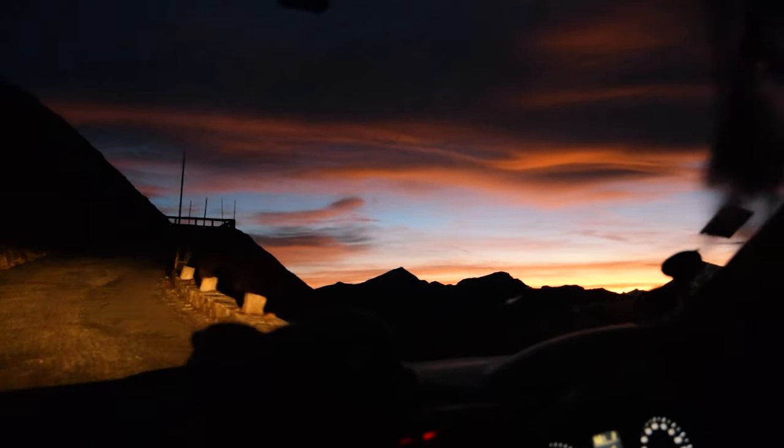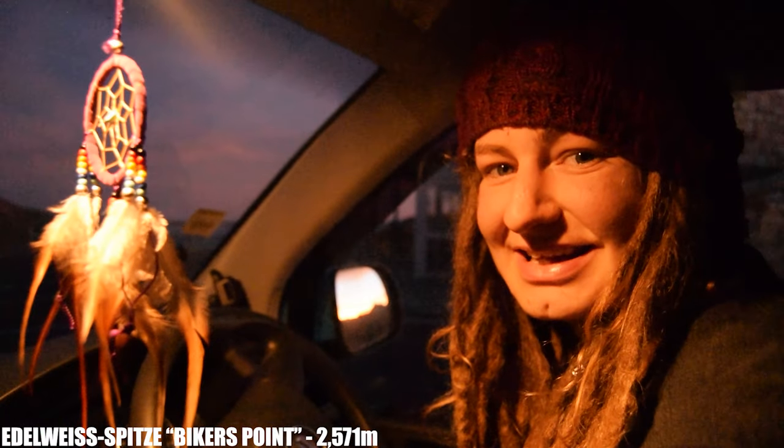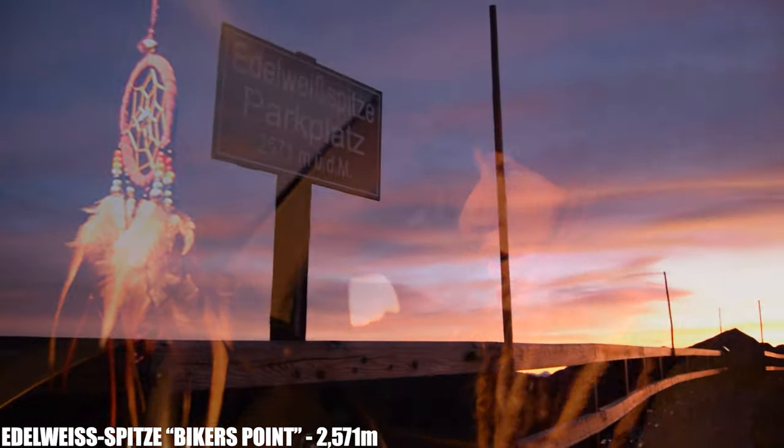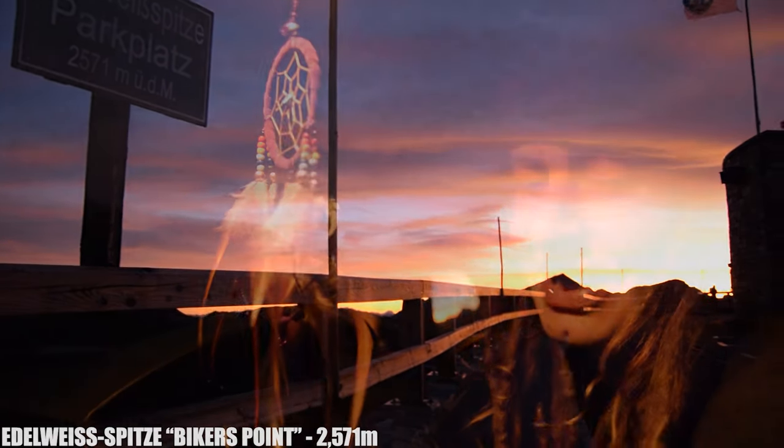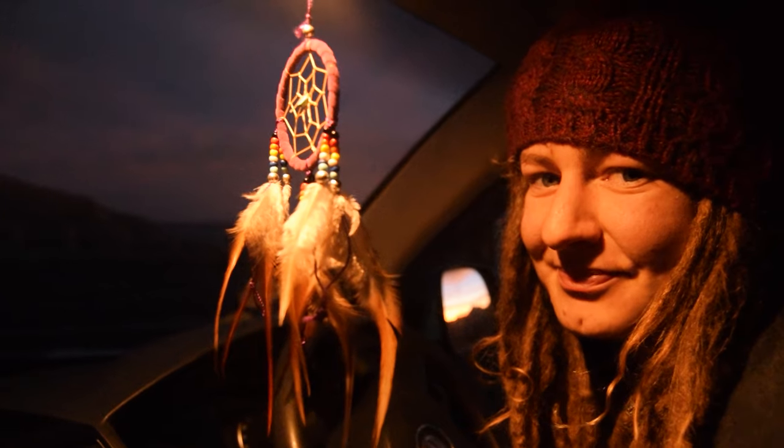This looks like quite the spot to be in. So we made it to Biker Point. I don't know if you can hear but it sounds like it's blowing an absolute gale out there. The colours are beautiful and there's two cars as well as us up here, so it could be pretty epic. It could be very windy.